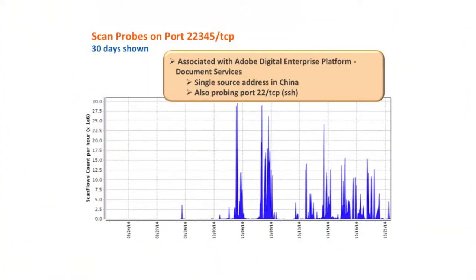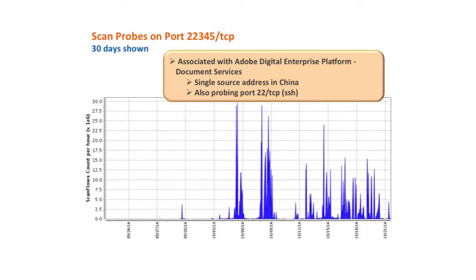The next item is scan probes on port 22345. This is one we reported last week — we were able to associate this port with the Adobe Digital Enterprise Platform document services, appearing to be some sort of a TCP locator service to find other servers. This probing activity seems to be continuing. The source doing this probing is again a single source in China, which is also probing on port 22 TCP — associated with SSH and often associated with brute force password guessing attacks. Port 10,000 could easily be a password guessing attack as well, or looking for opportunities to exploit weak or default passwords.